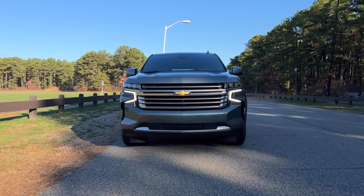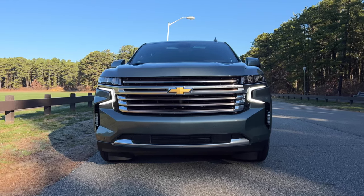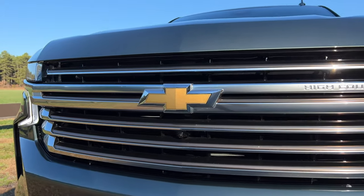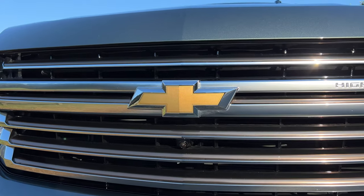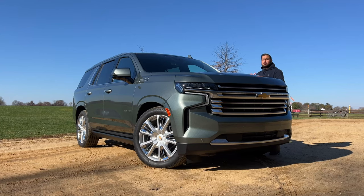The Chevy Tahoe is the best-selling large SUV in the United States by a long shot. If you're in the market for a large SUV, you're in the right place, because more than 100,000 Tahoes are sold every single year, making it the most popular option in the segment. My name is Omar and this is the 2023 Chevy Tahoe.